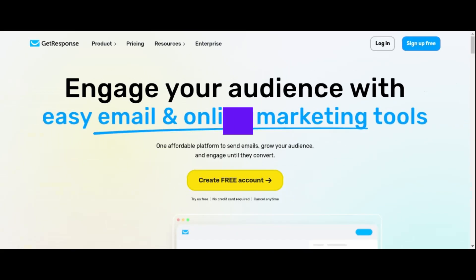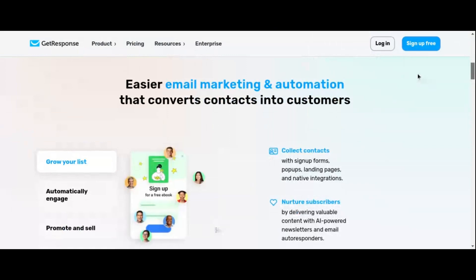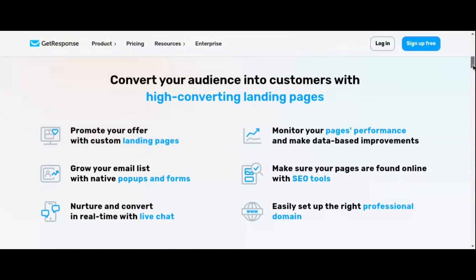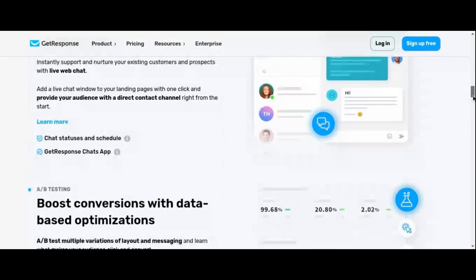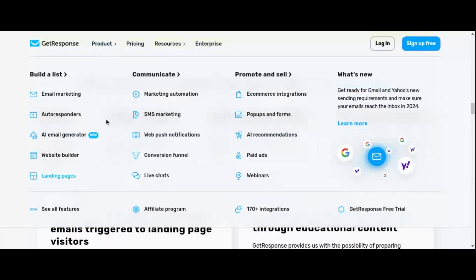Kicking off our list at number one is GetResponse, a versatile marketing platform renowned for its comprehensive suite of features and user-friendly interface. GetResponse offers a robust marketing automation solution starting at just $41.30 per month for a 24-month subscription, making it a cost-effective choice for businesses of all sizes. With GetResponse, you'll gain access to a plethora of key features designed to streamline your marketing efforts, from customizable landing pages and email marketing automation to advanced segmentation and analytics tools, empowering you to create highly targeted campaigns that drive results.